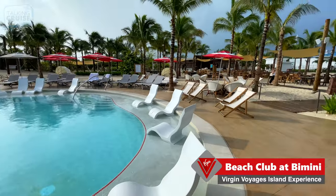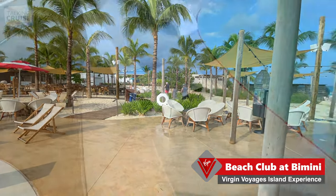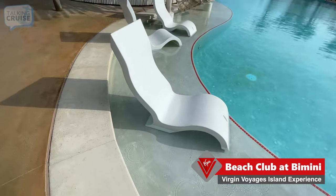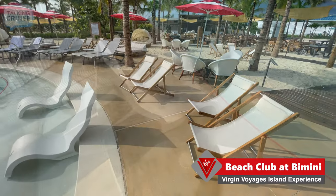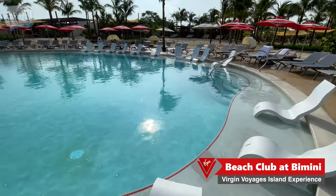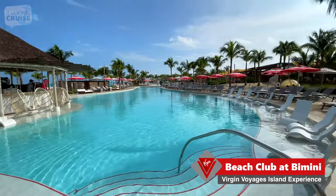No chair hogging here at Bimini Beach Club. There are also quite a few in-water loungers — a little different from ones I've seen on other ships and resorts. They're not a lay-back style; they're more sit-up, but perfect for drinking a beverage in the pool. Let's just walk around the pool a little bit more.